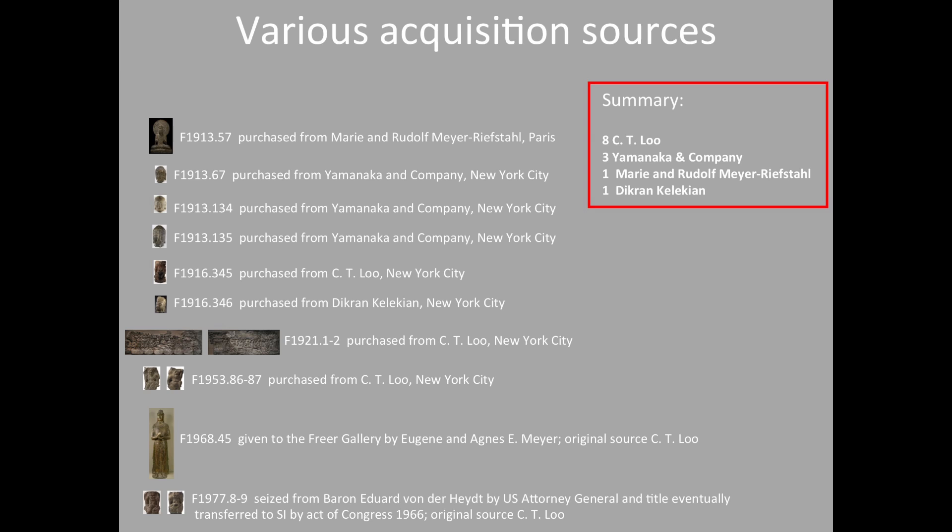This table graphs the various commercial sources for the 13 pieces. Eight were purchased from C.T. Liu — the dealer with operations in Paris and New York. Three were acquired from Yamanaka and Company in New York. One each was secured from two early European dealers: Dickran Kalikian and Marie and Rudolf Meyer Riefstahl. The relatively large number of pieces purchased from C.T. Liu may suggest that he was responsible in one way or another for most, if not all, of the early removal of figures and fragments from the Xiangtangshan caves in the teens.